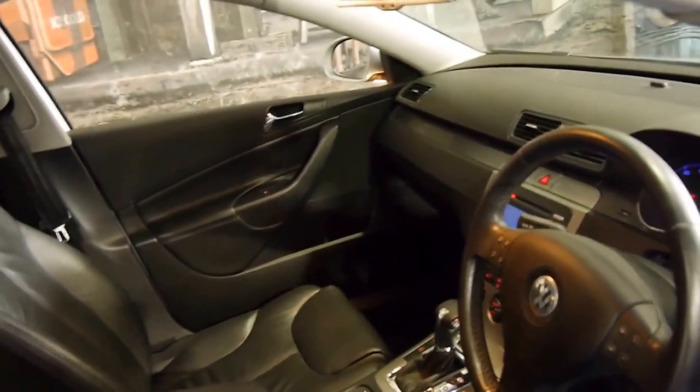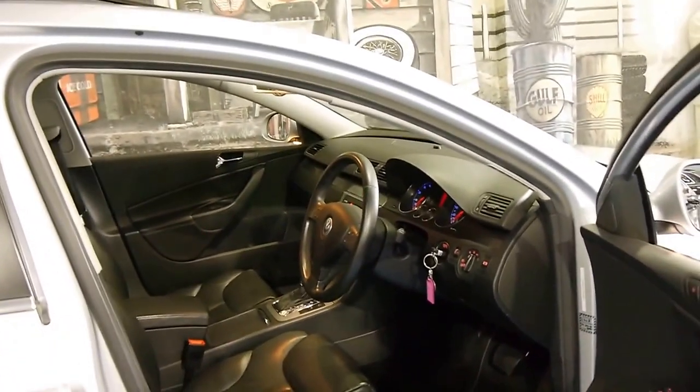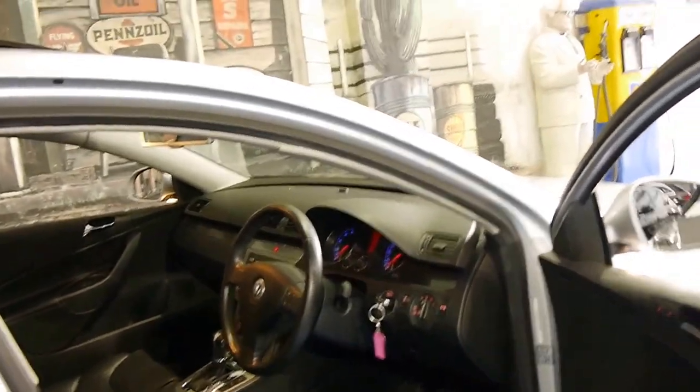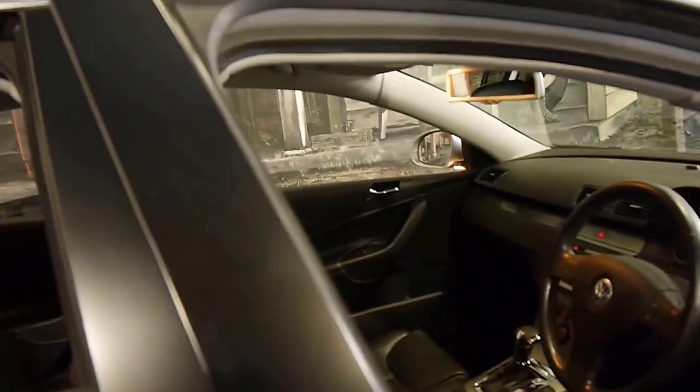The car does drive beautifully. The gearbox is nice and smooth, and to name a few options, it has memory electric seats, leather seats, a two-way sunroof, Xenon lights, automatic headlights, and the list goes on.